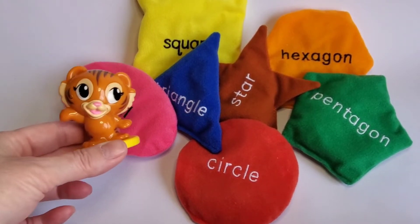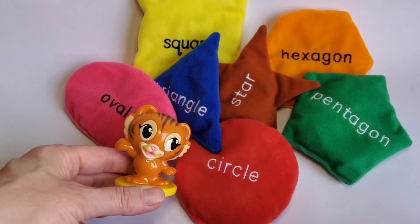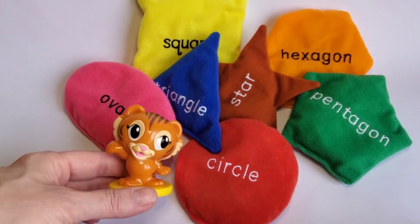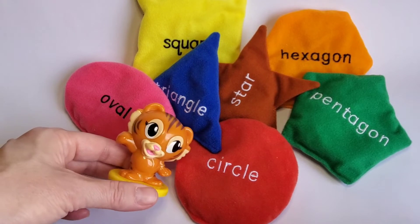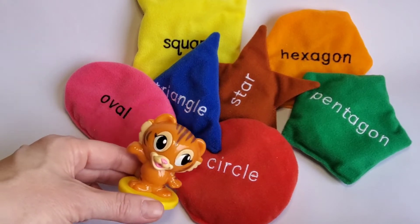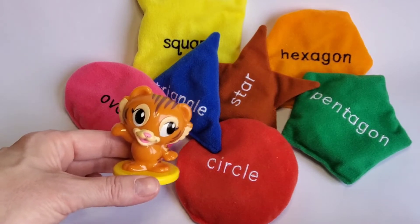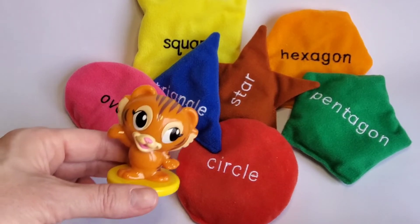Hi everybody! Today I'm gonna have my learning friends go over shapes and colors with you. We don't have mittens today so it's gonna be me and my friends. Are you excited? I am! I am an orange tiger and you'll see me in a little bit. Hang on!